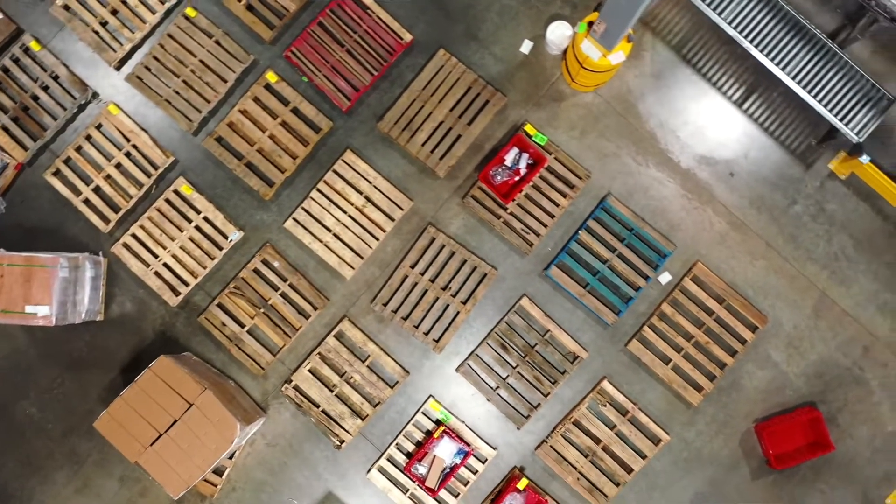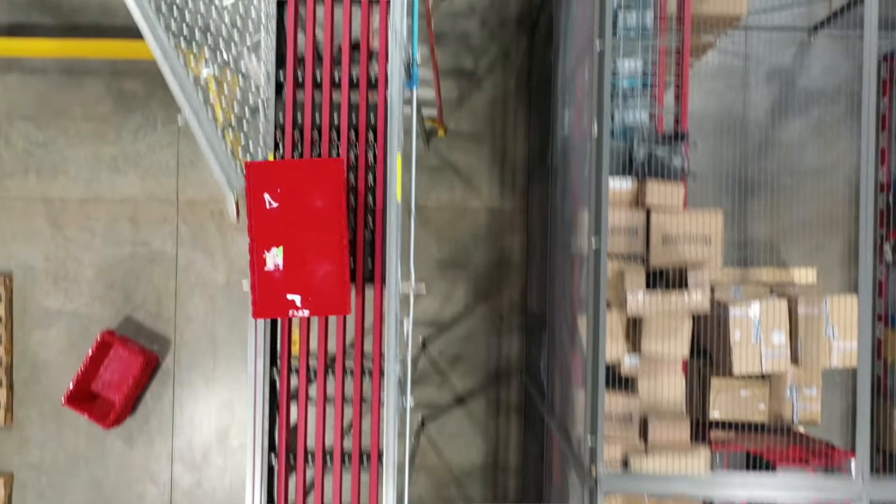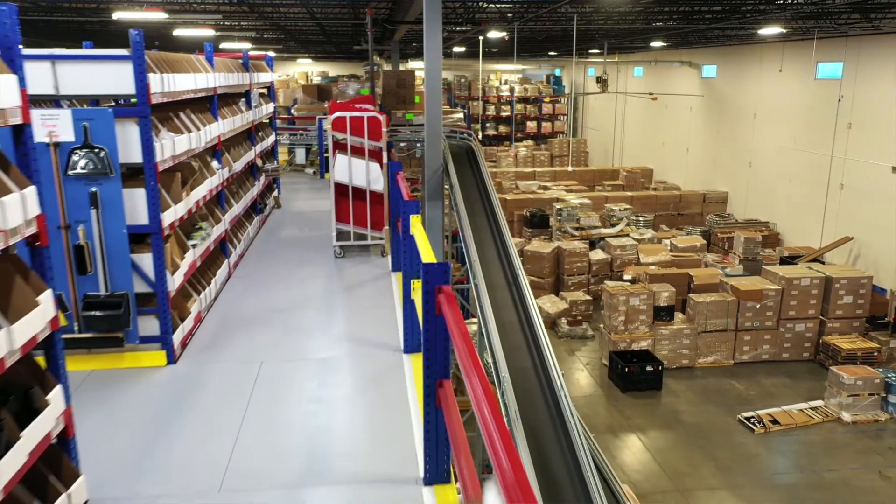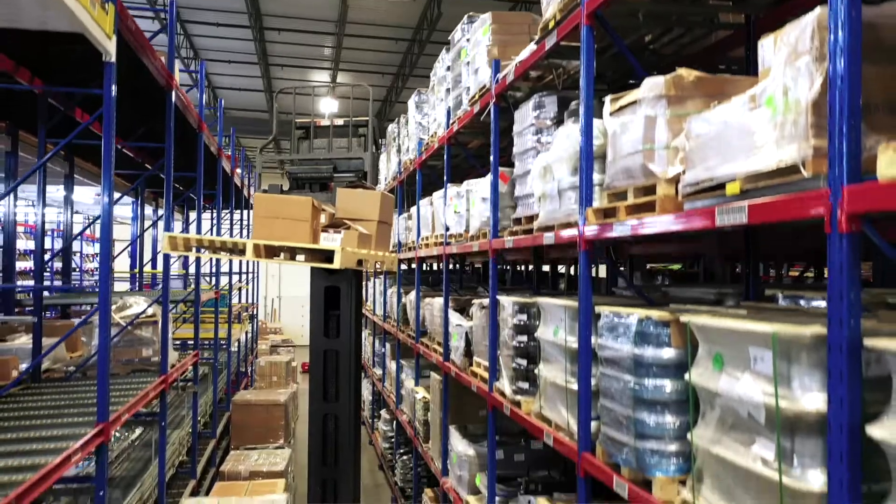In order to do this, we're investing $24 million as part of that transformation. The first thing to getting efficient distribution operations is to automate our DCs. We will be doing this by implementing a warehouse management system powered by JDA, a world-class software developer of supply chain systems.